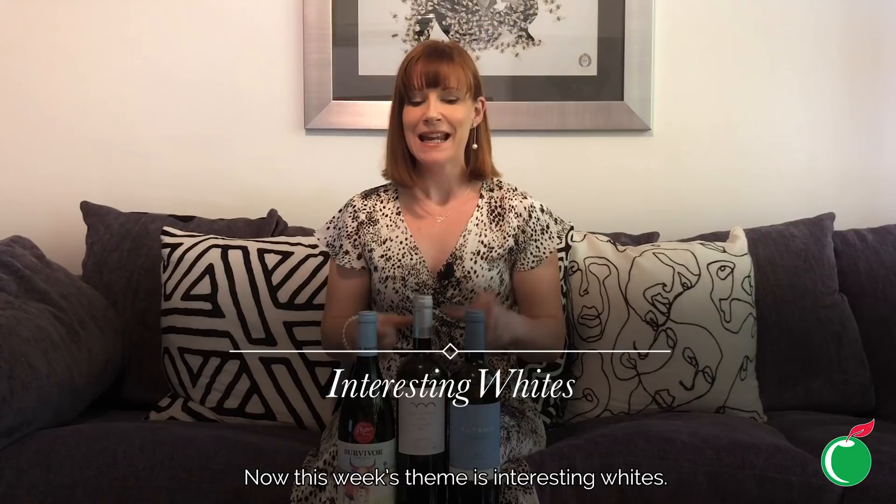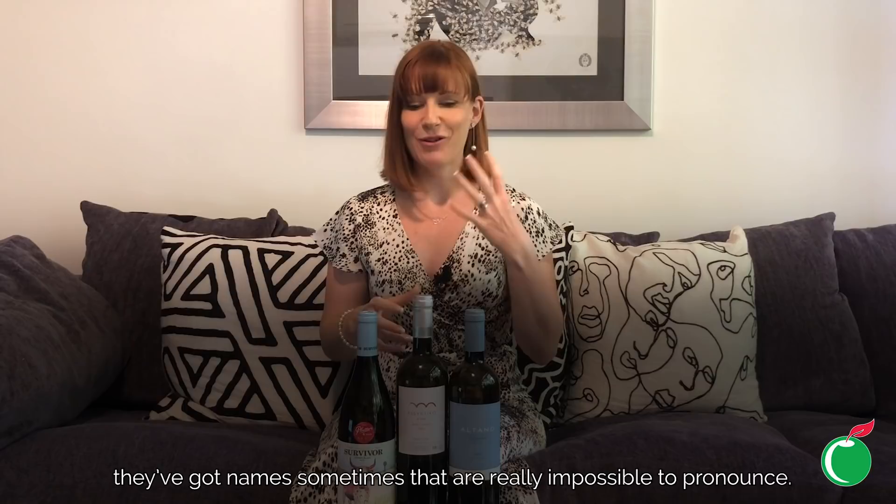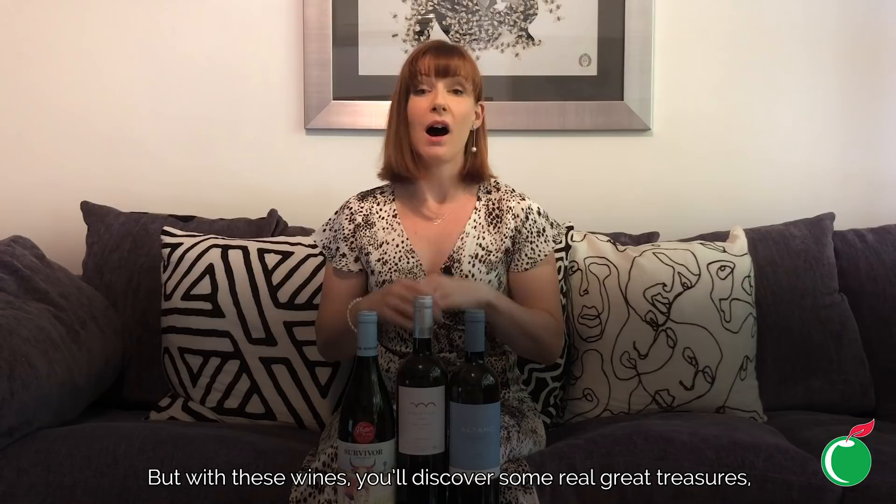Hello and welcome to episode 12 of Grape Escapes by Cold Storage, with me Fiona Stevens, the beer, wine, and spirits buyer for the group. This week's theme is interesting whites. I love talking about internationally well-known grape varieties like Sauvignon and Chardonnay, but I really love telling people about weird and wonderful wines that you might not necessarily discover by yourself. They've got names that are sometimes really impossible to pronounce, but with these wines you'll discover some real great treasures.